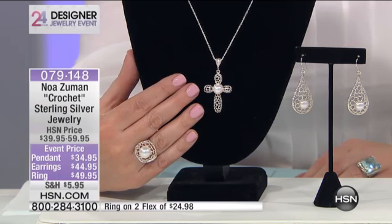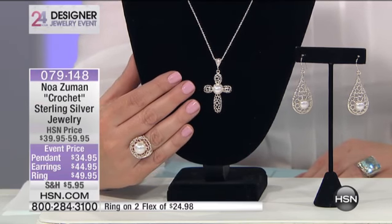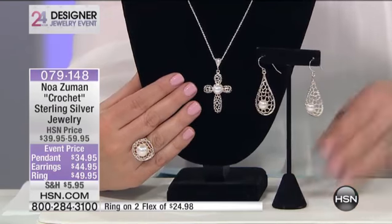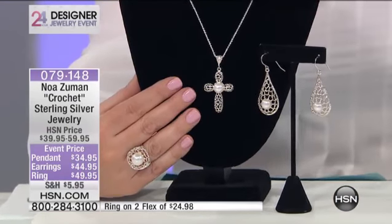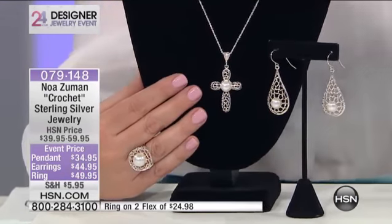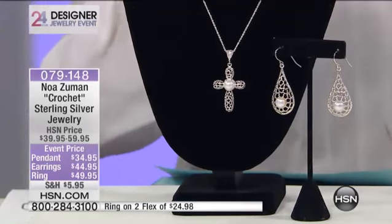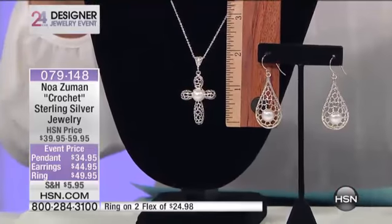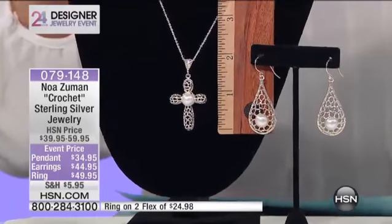And those are genuine cultured pearls set on that sterling silver. You see, it's not small — the pendant is not too small. But it's very airy and very lightweight. And the design is something different. It was very difficult to be able to create this design and still have this texture around.